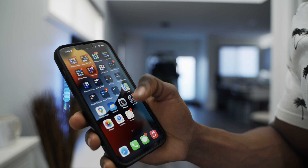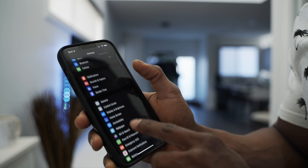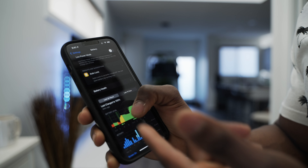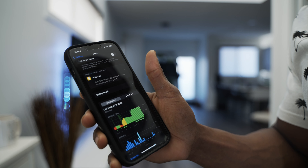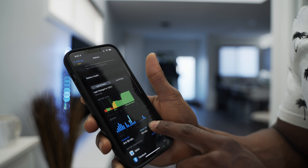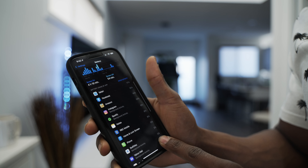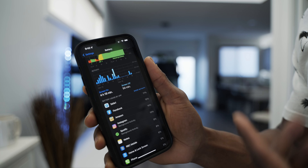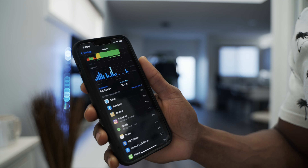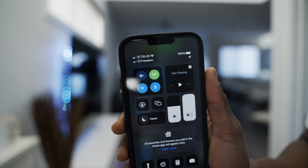I'm going to hit Settings and go into Battery. Last charged to 100% 44 minutes ago — so around 8:55 a.m. is when I disconnected the phone. I use my phone a lot: Facebook, watching YouTube, uploading videos, and so many different things. As you can see, we're currently at 100% at 9:41 a.m.